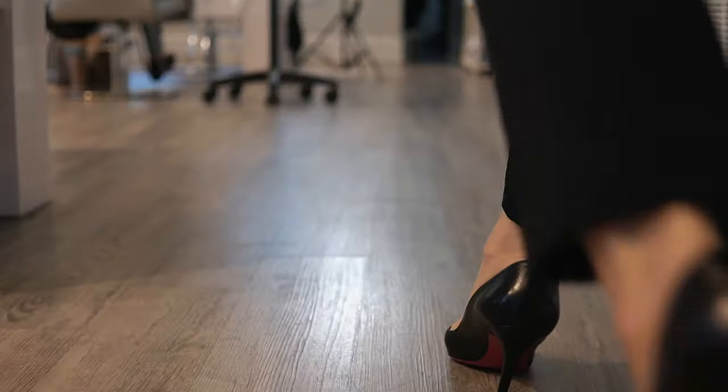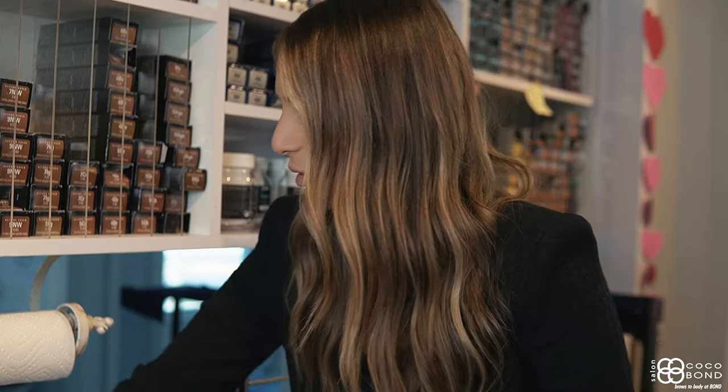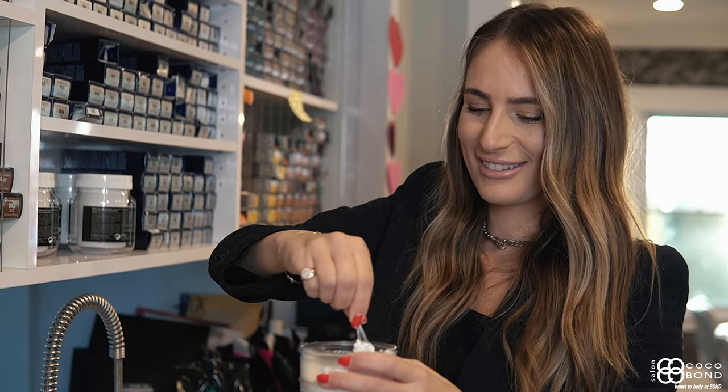Hi, my name is Shawna and I'm a master artist here at Ceylon Cocoa Bond. I have my guest Emily here today for a balayage service. She has been getting highlights done and the harsh grow out is too much for her to maintain. So our goal is to achieve a more natural seamless look with dimension, giving her a softer grow out and a more modern look.